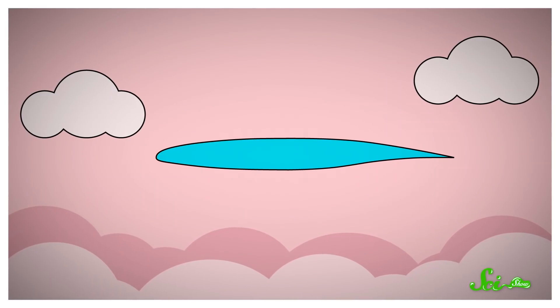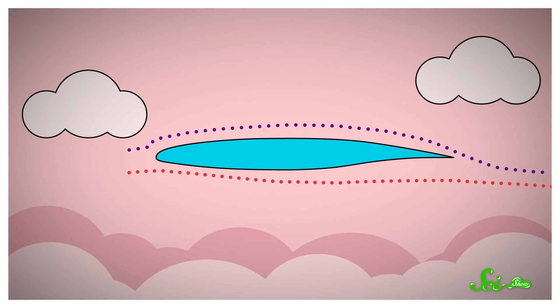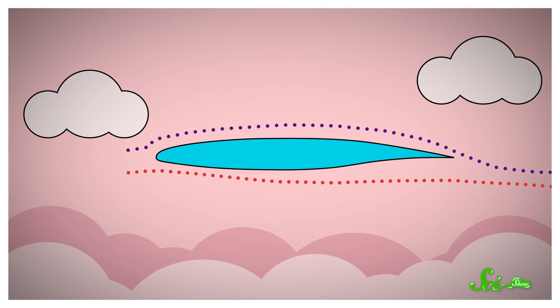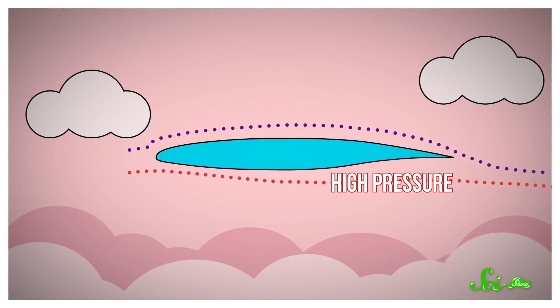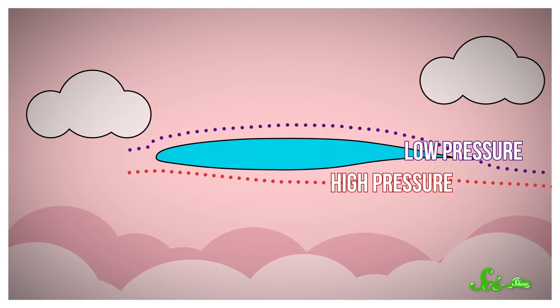As the plane moves forward, air travels under and over the wing, and the teardrop shape creates two distinct regions — an area of high-pressure air below the wing, and one of low-pressure air above it. Ultimately, the high-pressure air ends up pushing upward, which pushes on the wing and keeps you chillin' in the sky, eatin' that free bag of slightly stale pretzels.